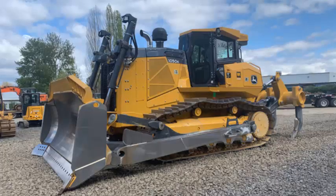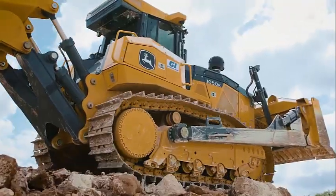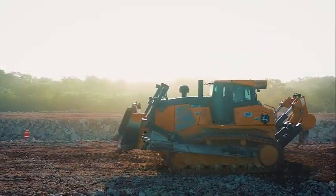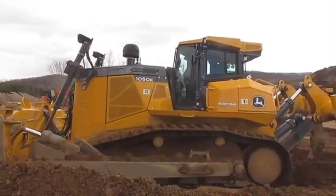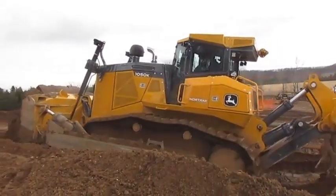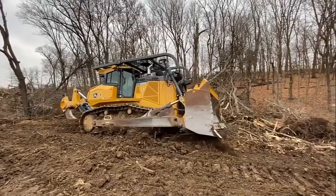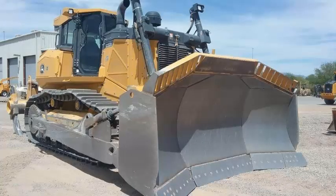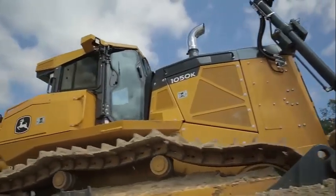The John Deere 1050K offers a wide range of benefits for construction and earth-moving professionals. Its powerful engine and advanced transmission make it easy to move large amounts of material quickly and efficiently, while its blade provides greater control and accuracy, allowing operators to achieve precise grading and leveling results. The machine's cab provides a comfortable and productive workspace designed to reduce operator fatigue, while the integrated grade control system allows operators to easily maintain a consistent blade height and slope, reducing the need for manual adjustments.